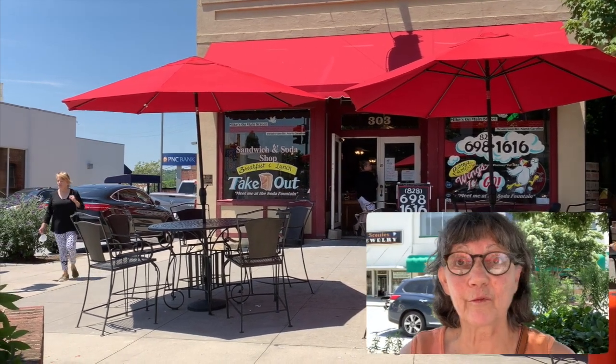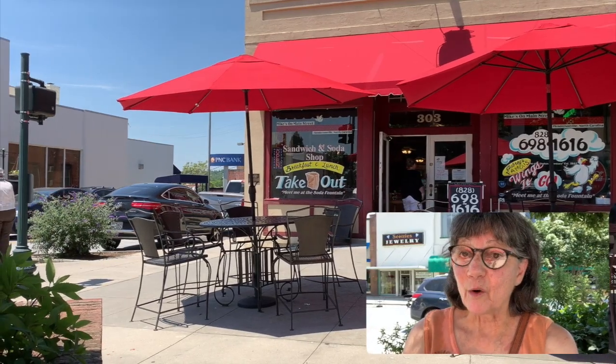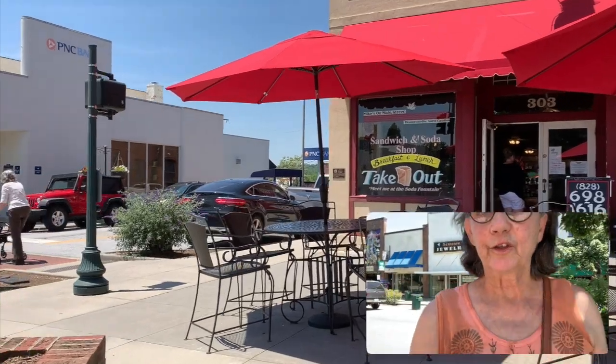I love their sandwiches, and they have a really good breakfast. Breakfast and lunch every day. They have an old-fashioned soda fountain, and it's a really cool place to hang out. You can sit outside, too, as you can see.